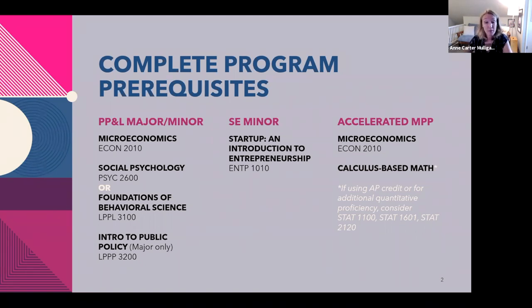For our accelerated MPP, microeconomics and a calculus-based math course are required. It's a higher-level calc course we're asking for, and we like to see you take a math course at UVA to demonstrate proficiency and readiness for graduate-level quantitative work. While you can bring in that calc prereq through AP or transfer credit, if you could use more of a backbone in quantitative work, you might consider taking Stat 1100, Stat 2120, or Stat 1601. Stat 1601 in particular is data science with R. We use Stata at Batten, but learning the basic building blocks through R means you can essentially pick it up in Stata.